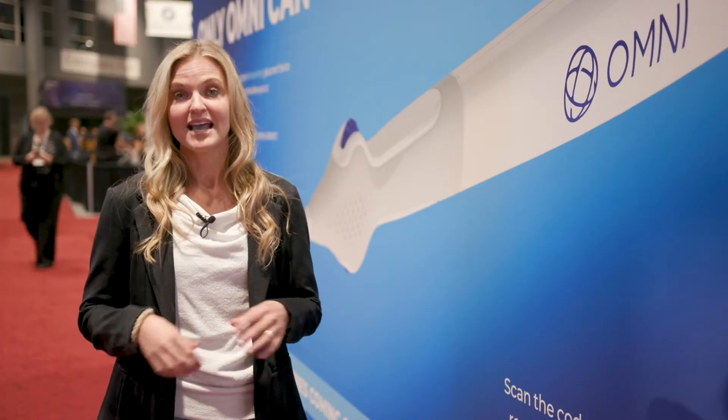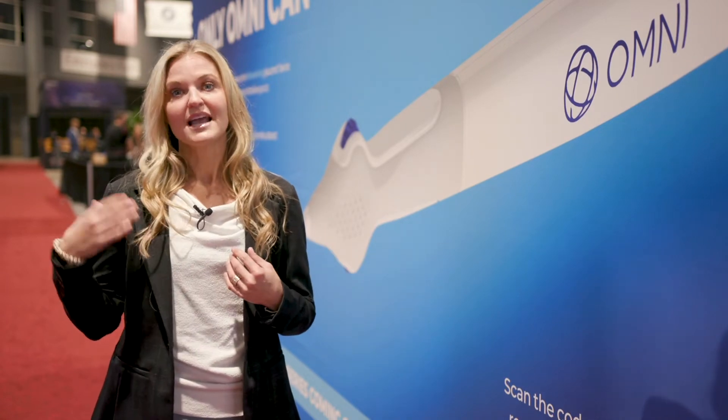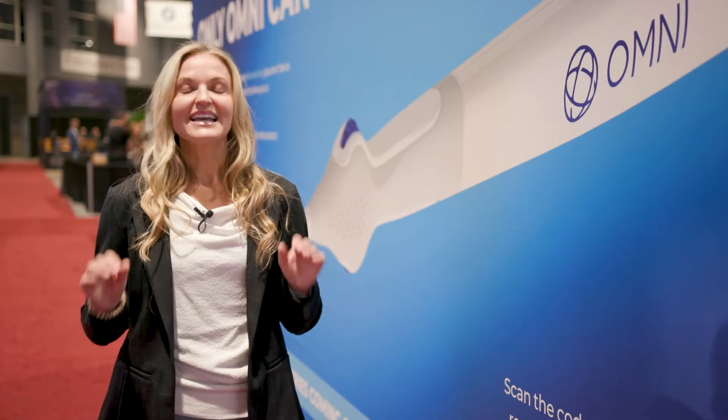I'm so excited to talk to you about glaucoma, which is a passion of mine. As a third-generation ophthalmologist, we have seen glaucoma change so much through the generations. Initially, we had laser, drops, and really invasive surgery, but now in the last decade, it has changed more than ever.